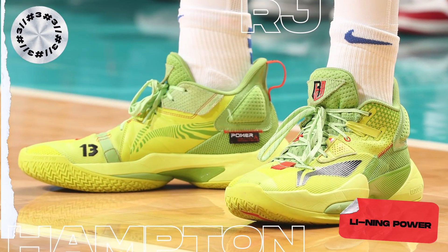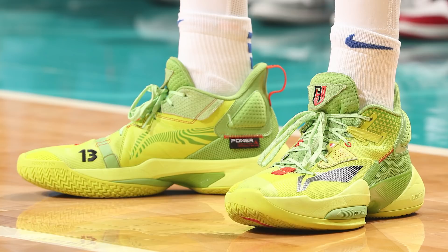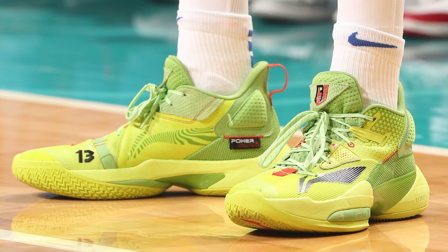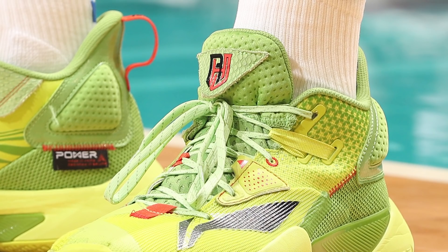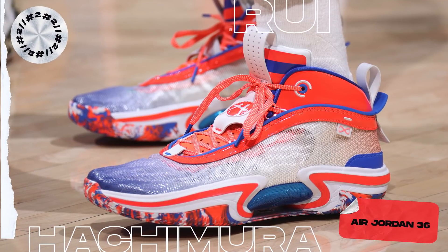Next up at number three, we have RJ Hampton with the Li-Ning Power. In case you didn't know, RJ Hampton is sponsored by Li-Ning, and here they hook him up with a player exclusive colorway. It's not the most original design, but it hits with nostalgia, which makes it almost impossible for me not to dig it. Using that iconic Grinch color scheme, the colorway features a volt and green upper with subtle crimson hits, complemented by RJ's number on the medial toe and his logo on the tongue. I do think his logo looks a little too complicated and cluttered — if I didn't already know it was RJ Hampton's, I'd have no idea.